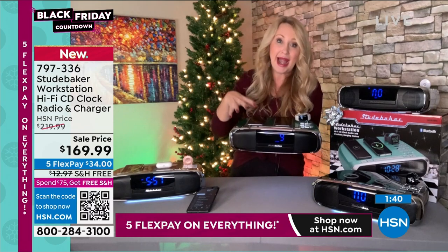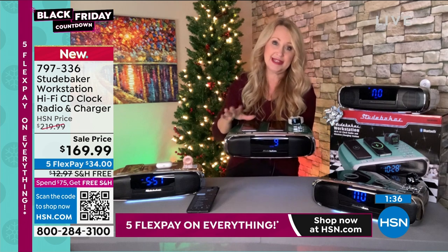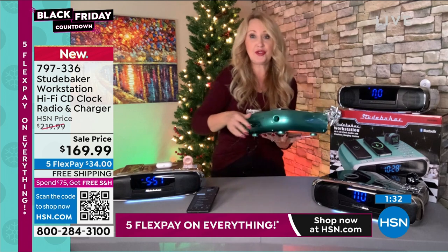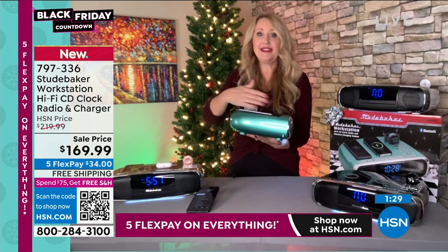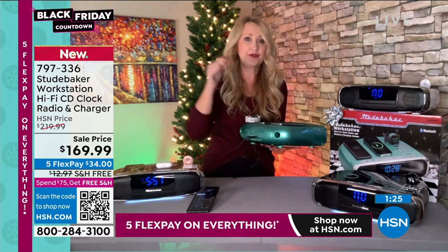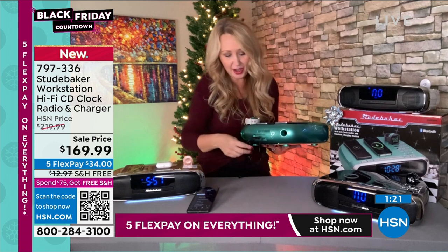It has dual alarms and a backup — if the power goes out, pop in two AAA batteries and that's going to back up that alarm to make sure you're awake. And this teal color is so rich and expensive-looking. It's a grease-resistant cabinet, so if you're putting it in your kitchen you just wipe it off if anything gets on it.